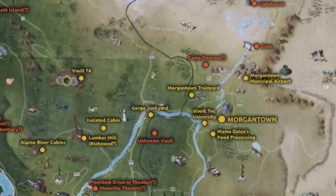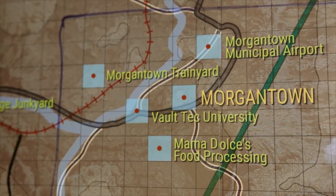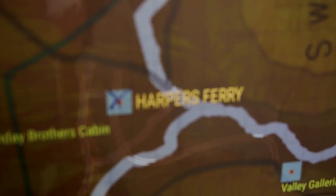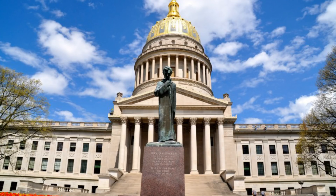There are random things added in like lumber mills and a bunch of spots that aren't really major landmarks — just sort of Fallout made-up areas. But then we have real places like Harper's Ferry and obviously Charleston, which is the capital and will have the capitol building.